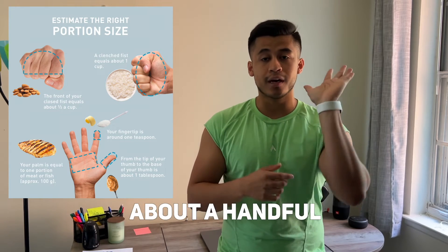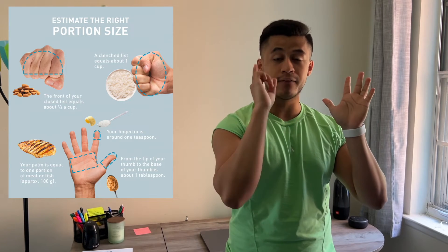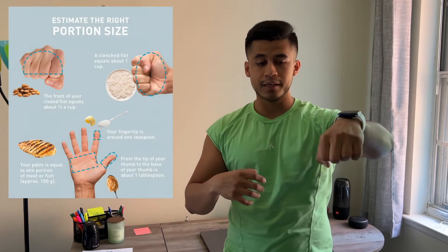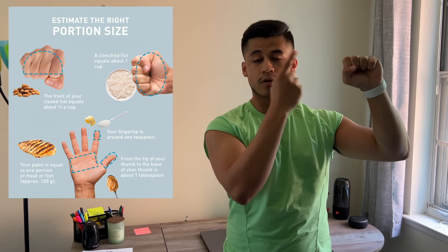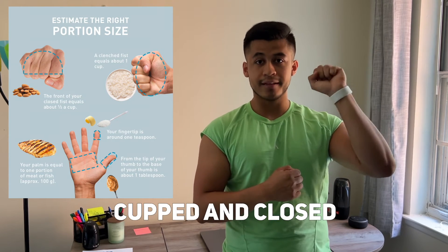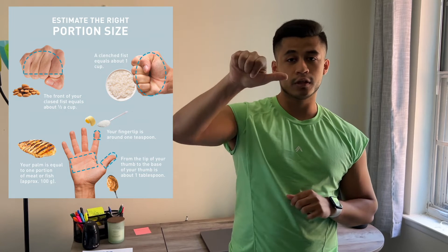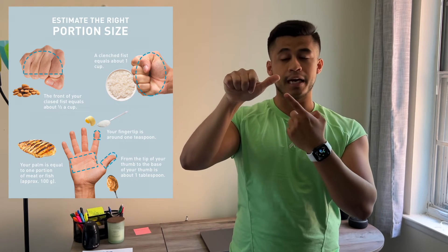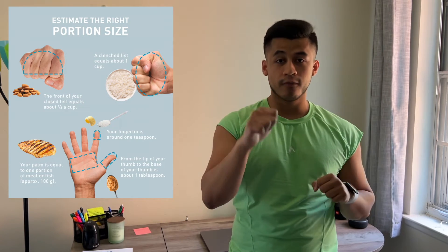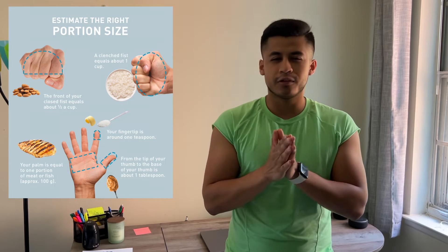Here's a simplified guide. For protein, you want about a palm-sized handful — that's the correct amount of protein for you specifically. For carbs, imagine grabbing a handful of rice and closing your hand — that cupped, closed handful is the correct amount of carbs. For fat, a thumb-sized portion is the amount you should be having. So: protein = palm, carbs = handful, fat = thumb.